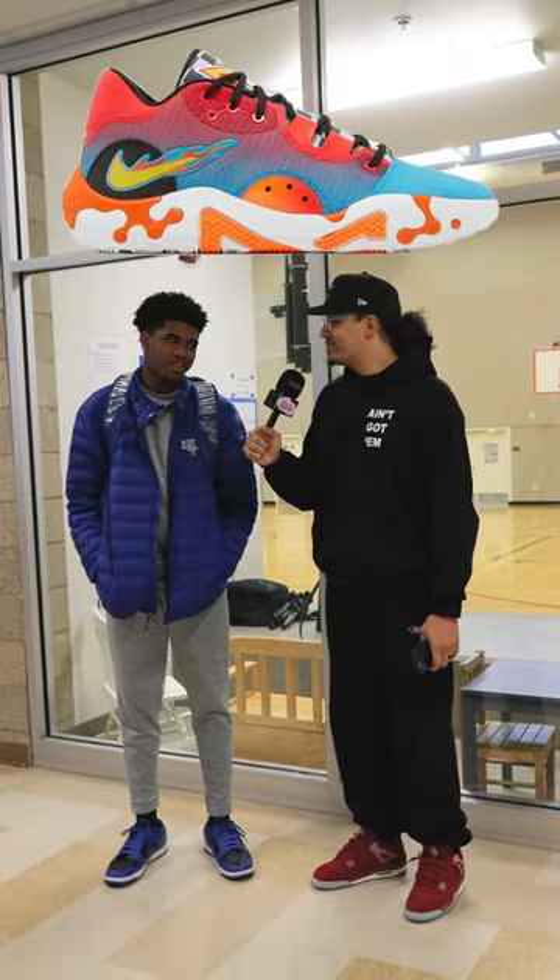What's the best hoop shoe to play in right now? Paul George 6's. Interesting. They tough, they tough.